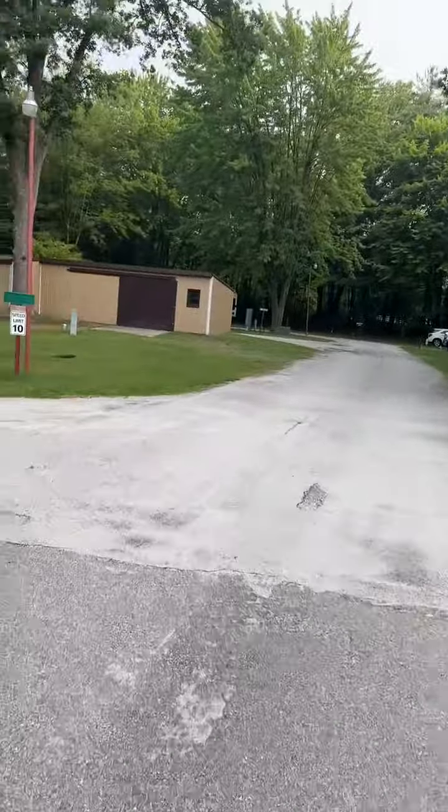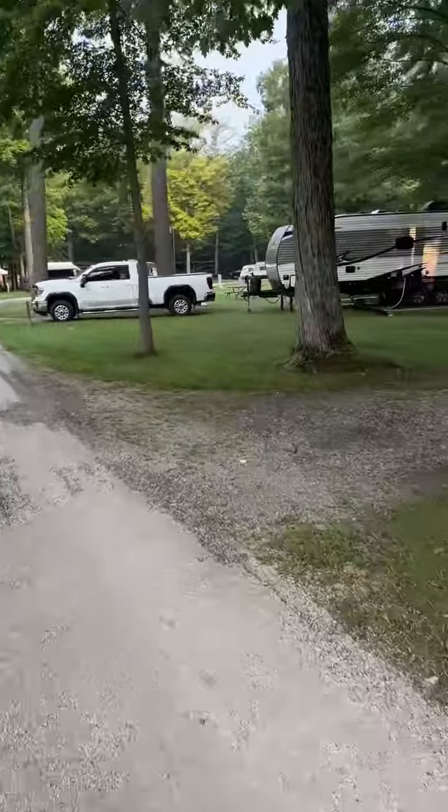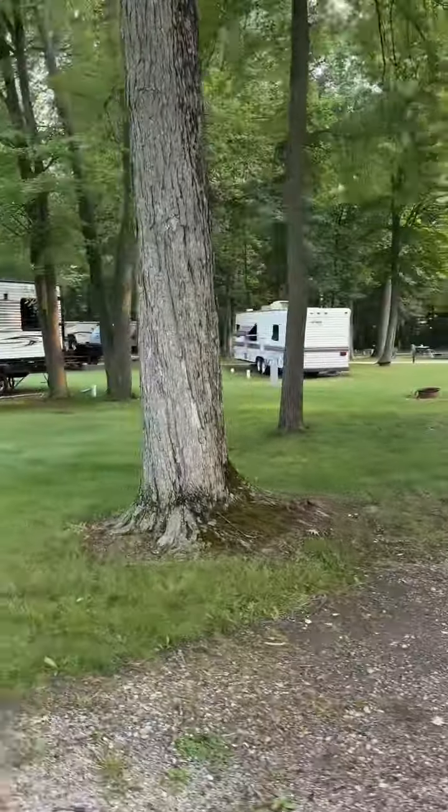Some of the corners were a little bit tight as well. We went all the way to the back, so we had a spot all the way in the back which was super quiet and nice, but there's not a ton to do here — there's a couple little play sets and things.